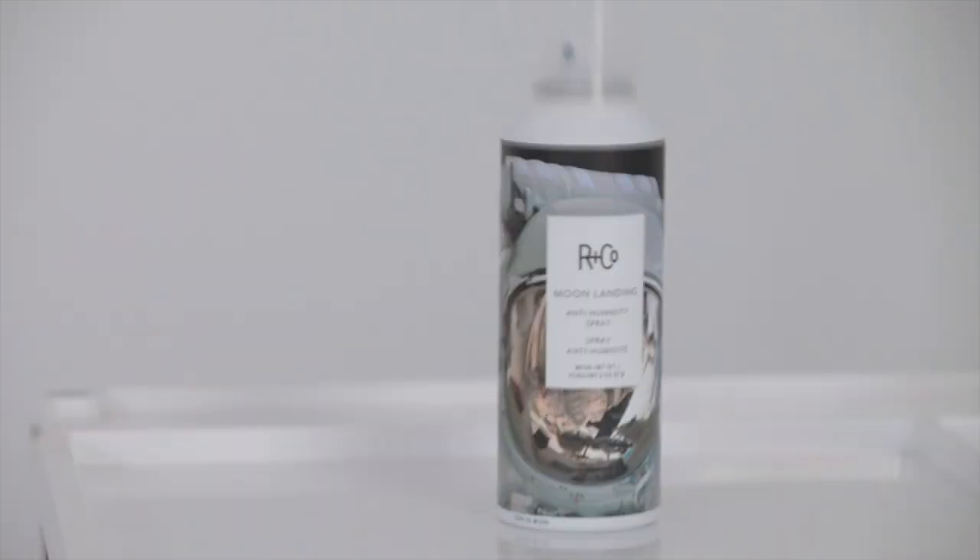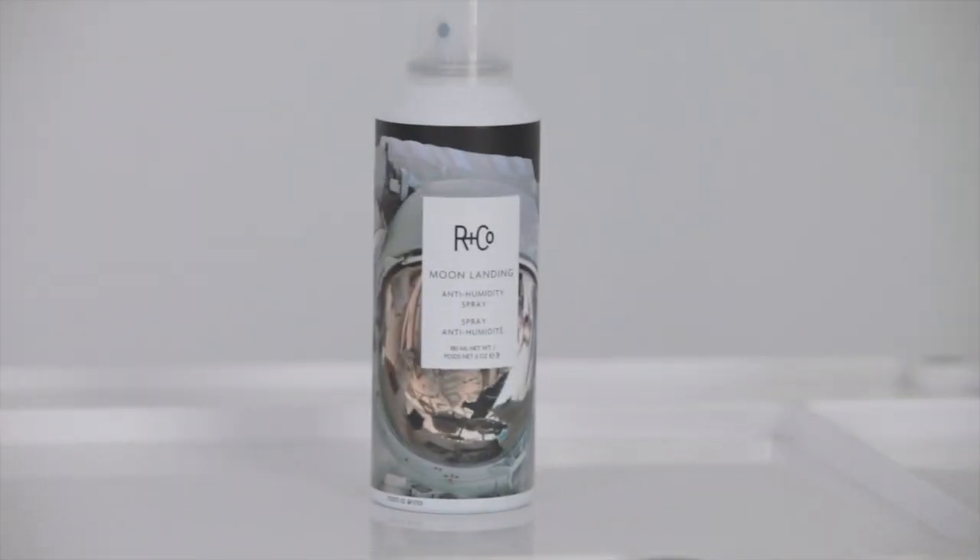My name is Howard McLaren. I'm a co-founder and creative director of ArnCo, the best vegan hair care brand in the world. I'd like to take a few minutes and talk to you about Moon Landing — it's our anti-humidity spray.